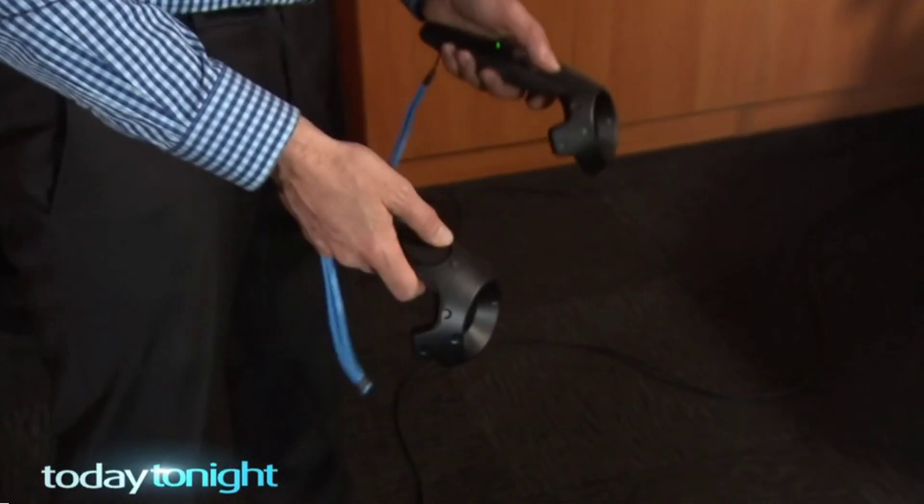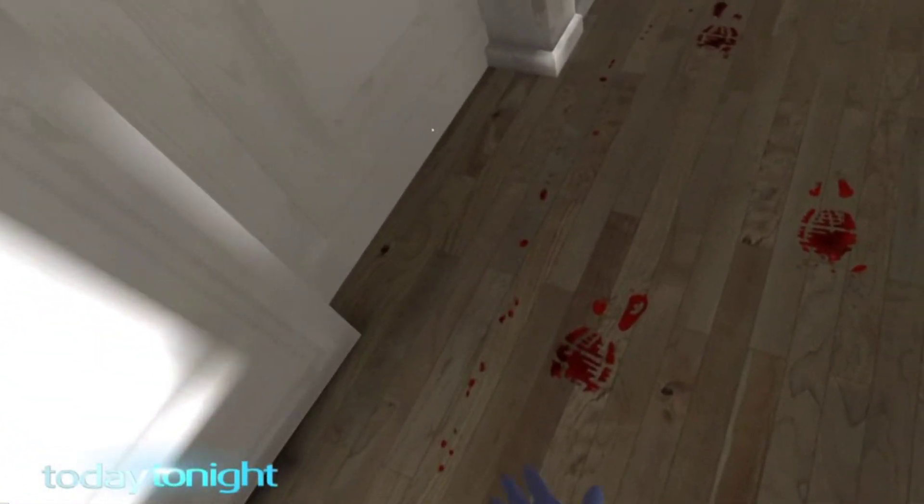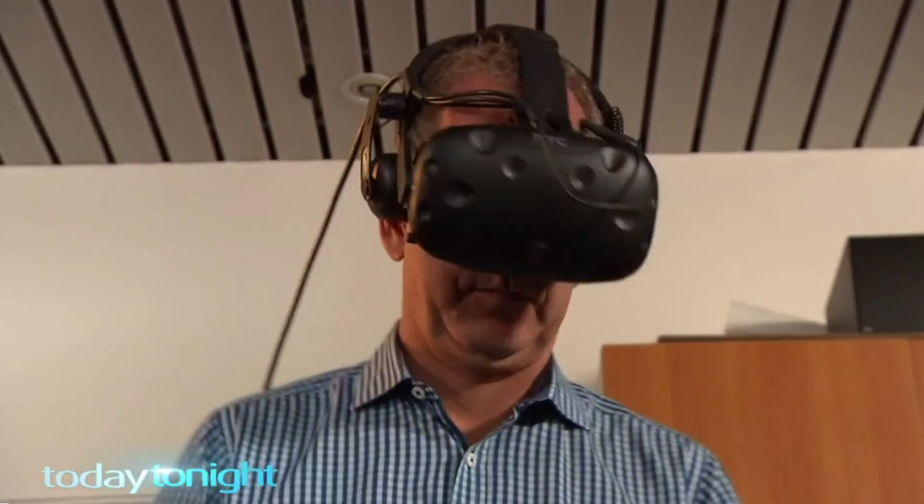It's not yet at the stage where you can do a full investigation, but critical thinking about a crime scene is absolutely possible. While VR won't completely replace old-fashioned books, it's perfect for a new generation of tech-savvy students. It's about enhancing the learning, encouraging critical thinking, and keeping up with the technological trends that the kids are used to.